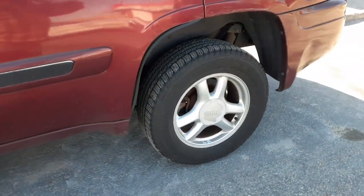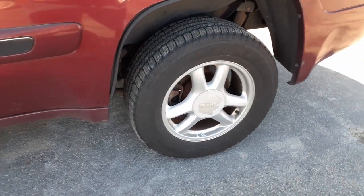Got a set of four 17-inch wheels with caps — not bad all the way around.